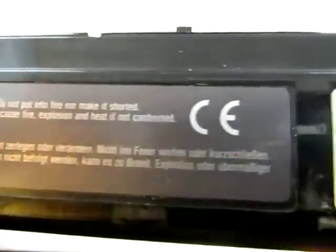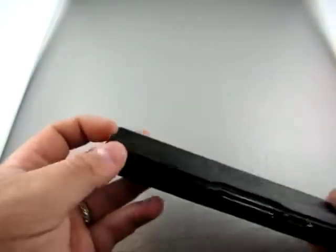It did come from a working laptop. I don't know how long the battery lasts for or any of that information. Sorry I couldn't tell you.